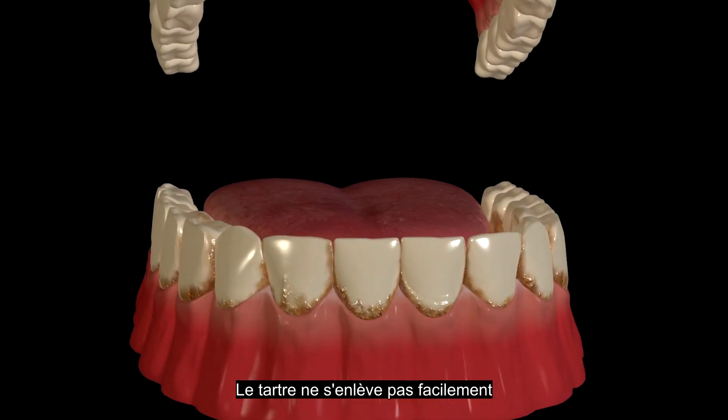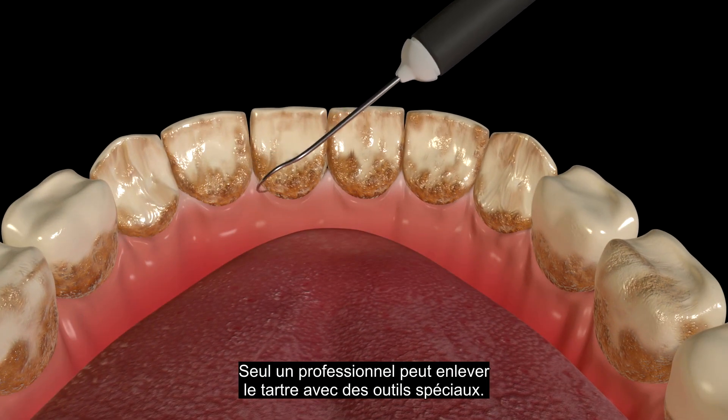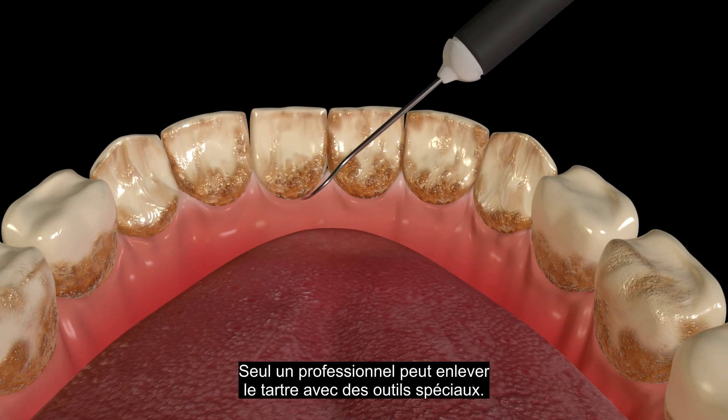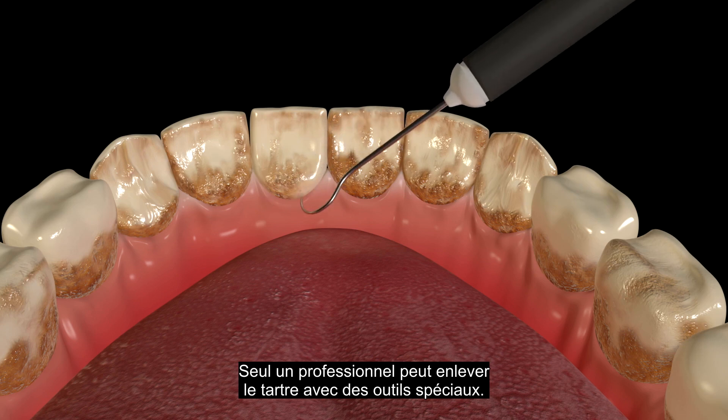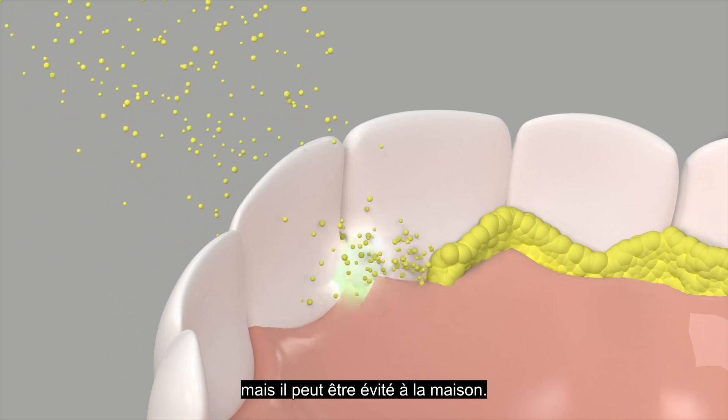Tartar is not easily removable because it is hardened onto the tooth surface. Only a dental professional can remove tartar with tools we call scalars. While it can't be brushed off or removed at home, it can be prevented at home.